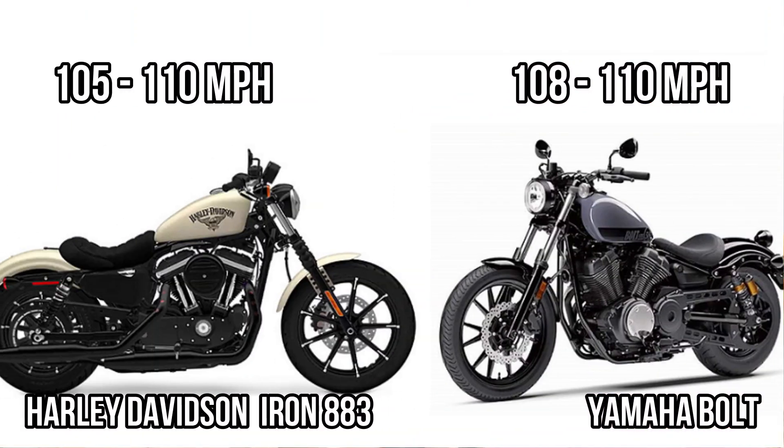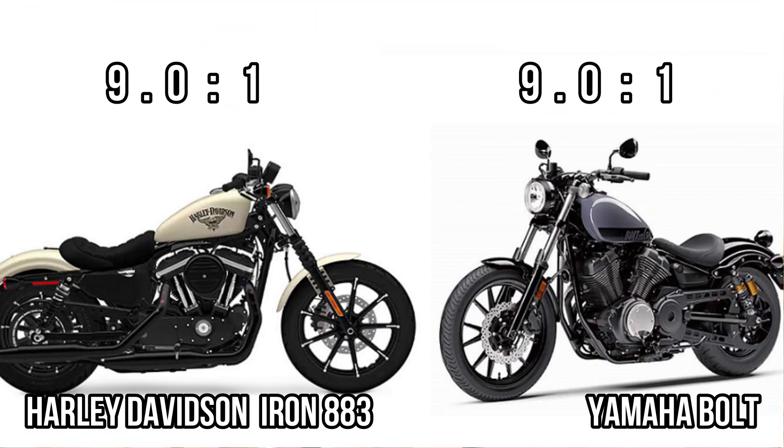There is no much power difference between these two, and that's reflecting in the top speed as well — both are getting a maximum top speed of around 110 mph. Considering compression ratio, both are getting a lower compression ratio because of their cruising character, and they do not need a high top speed, meaning in terms of compression ratio they are almost the same.